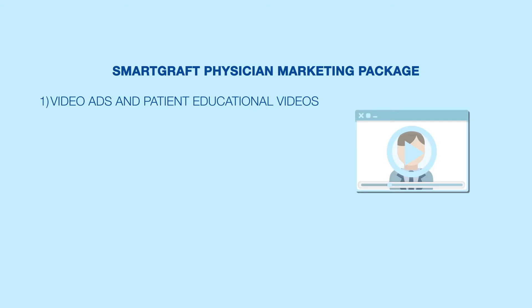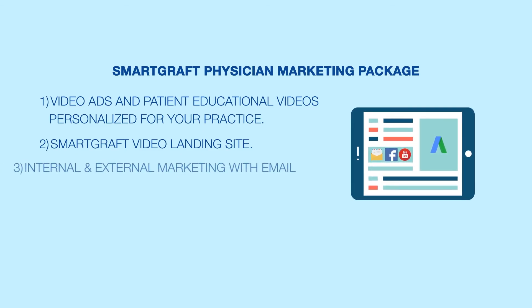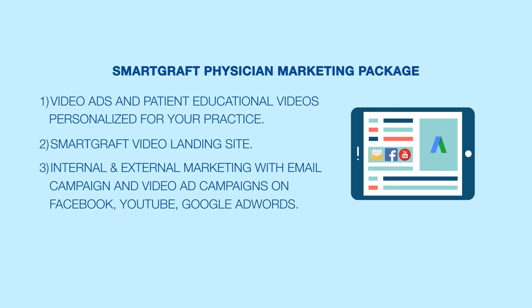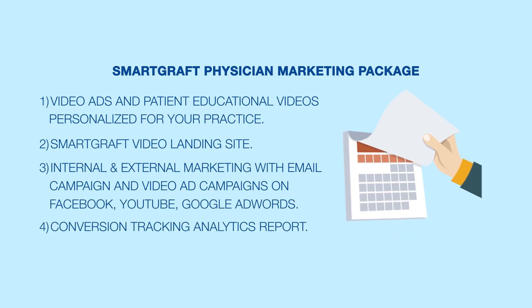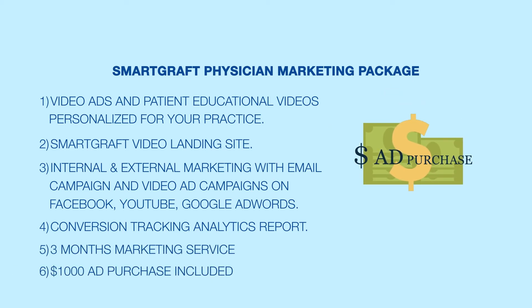Here's what you're getting from the SmartGraft Physician Marketing Package: video ads and patient educational videos personalized for your package; SmartGraft video landing site; internal and external marketing through email campaigns and video ad campaigns on Facebook, YouTube, and Google AdWords; conversion tracking and analytics report; 3 months marketing service; and $1,000 ad purchase included.